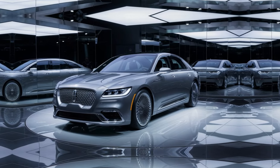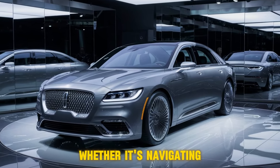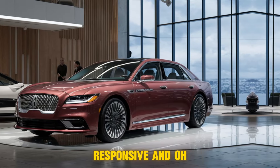This car handles like a dream, whether it's navigating city traffic or taking on these winding roads. The Continental feels smooth, responsive, and oh so comfortable.